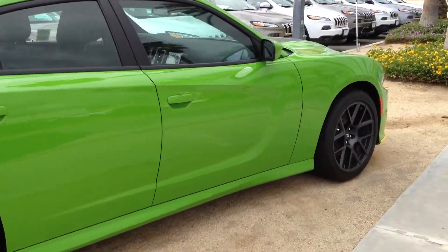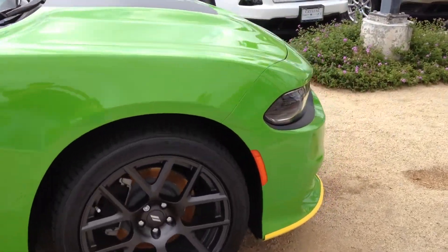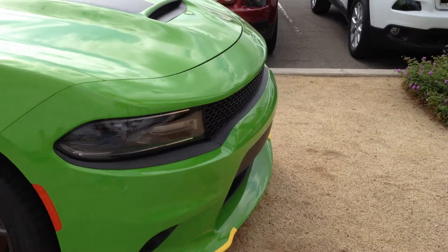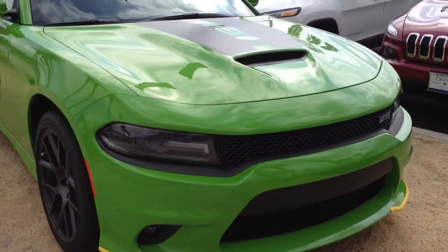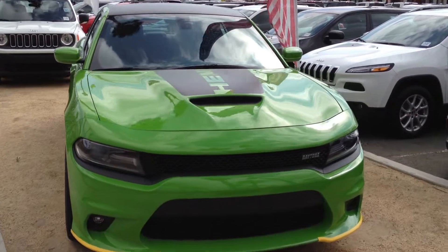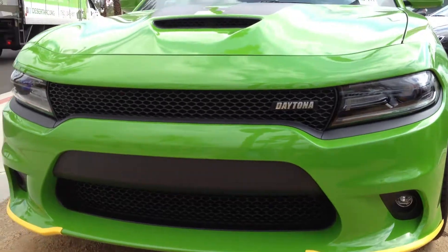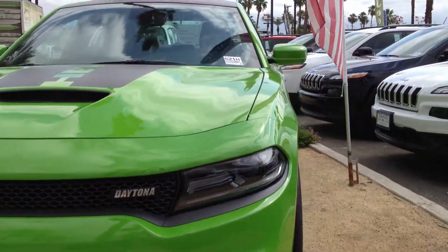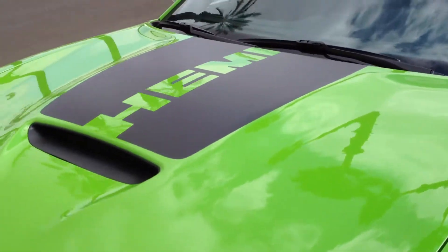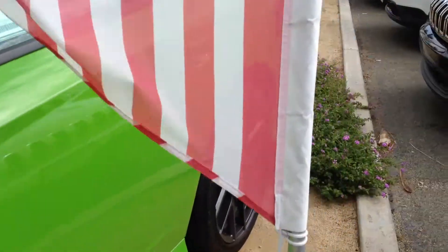This is the 5.7 liter Hemi. I just filmed the Yellow Jacket in Yellow Jacket Yellow, that is, in the Daytona in the 392. Pretty cool car. It has the Hemi stripe here in front, the black roof. Of course, it's a Daytona.